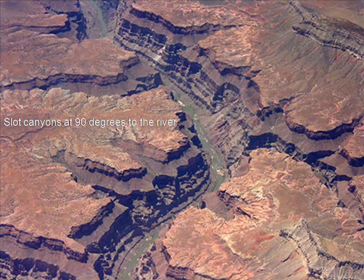These slot canyons are at 90 degrees to the main canyon wall, which means that originally the surface being drained was flat, not sloped. It is still flat today and therefore original. There has been no change and no tens or hundreds of millions of years.